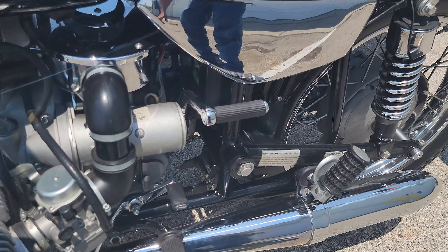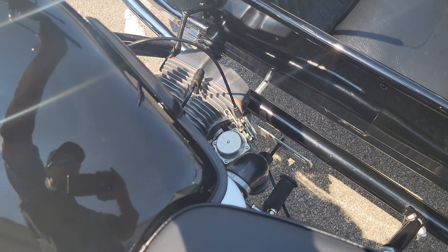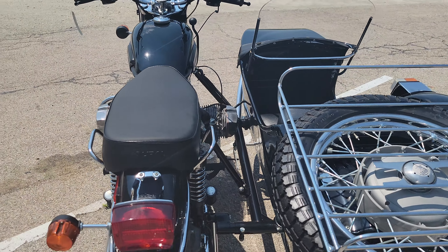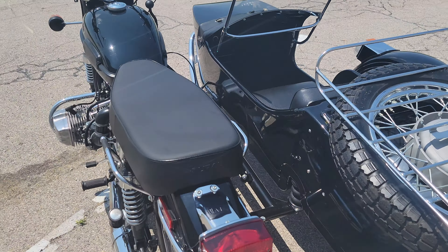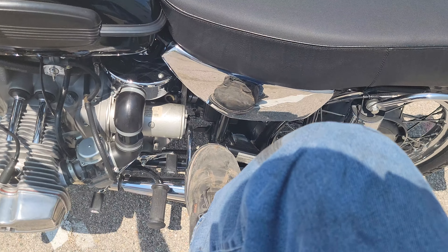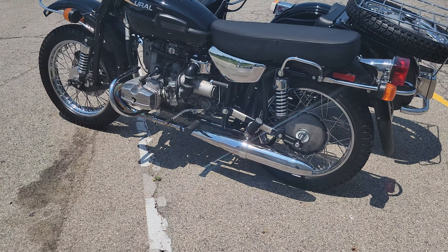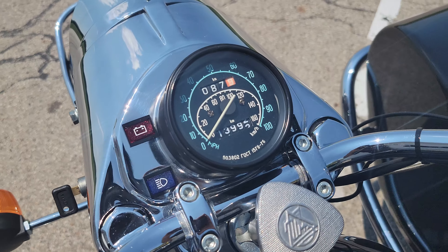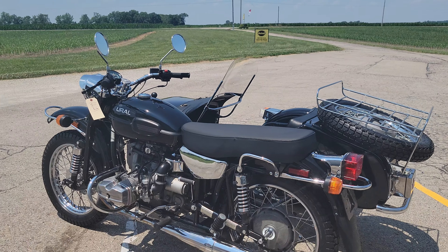It also has a battery that was replaced here a few years ago — Interstate battery — and a chrome air box. Currently reading 13,992.5 kilometers; it'll probably be just over 14,000 by the time we're done, because I'll likely take it for a little spin.